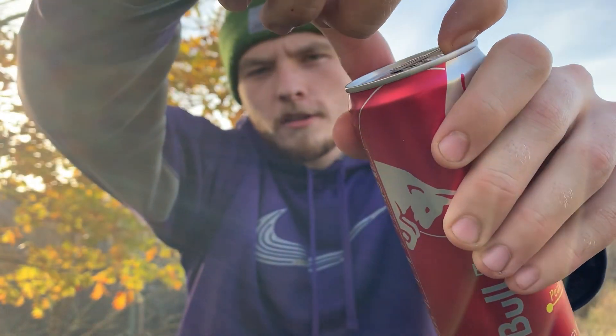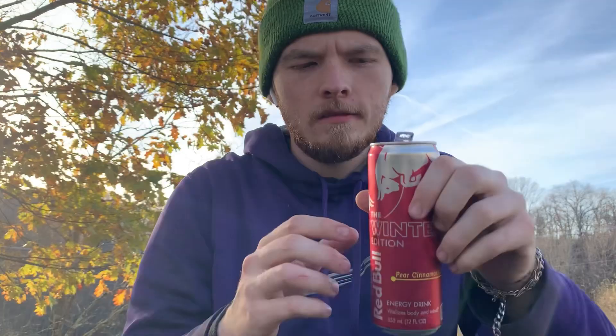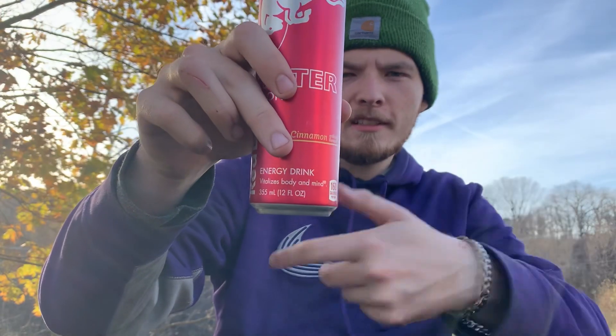Cheers y'all. Hopefully you guys are trying something with me. Always forget to smell it first. It has like an apple smell to it — it just smells like an apple to me. Hopefully you guys are sipping on something with me.